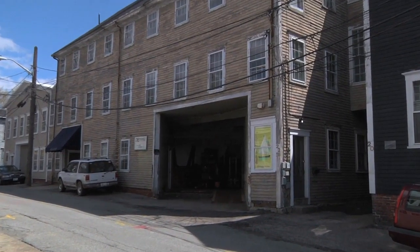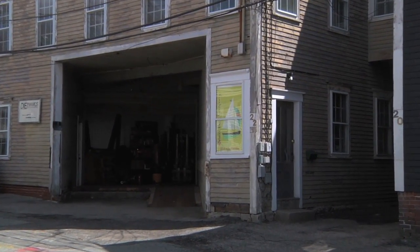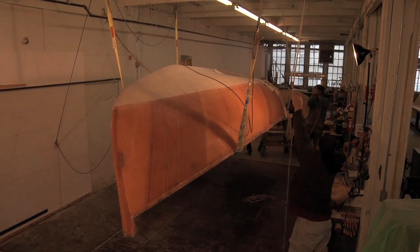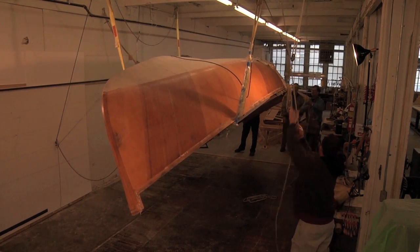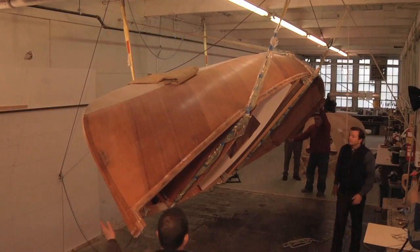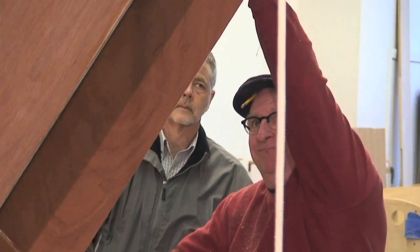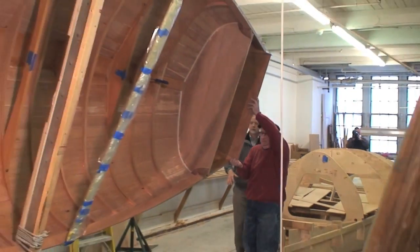Here on historic Burnside Street in Bristol, Rhode Island, Bristol Boat Company and Herreschoff Designs are teaming up to bring an original Nathaniel Green Herreschoff design to life, 80 years after Captain Nat first envisioned it. The boat, named the Herreschoff 20, is beginning to take shape under the able hands and careful eye of master boat builder Dan Shea.